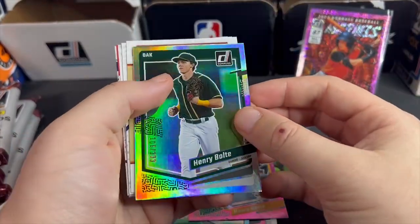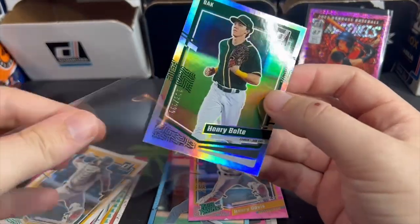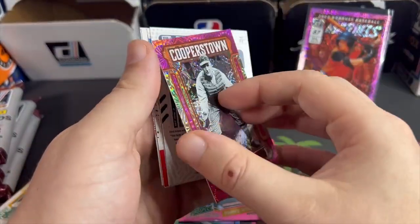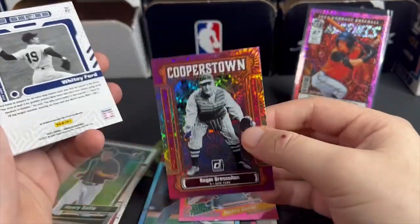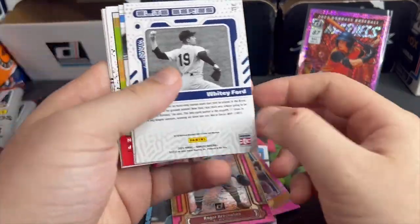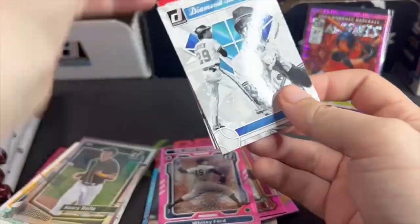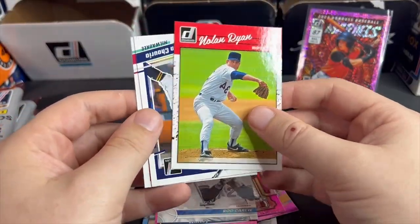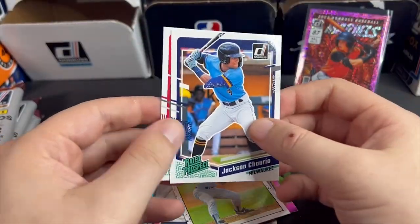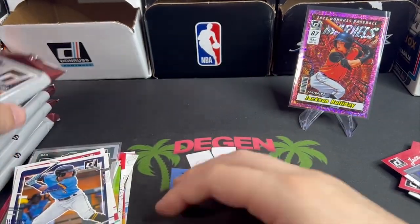Henry bolt numbered to 333. Roger Bresnahan, Cooperstown — love the pink fireworks look, how nice that looks. Elite series, Whitey Ford. Ryan Jackson, Shiro, and James Wood — two very good prospects. Would not mind a numbered prospect card of one of those guys.